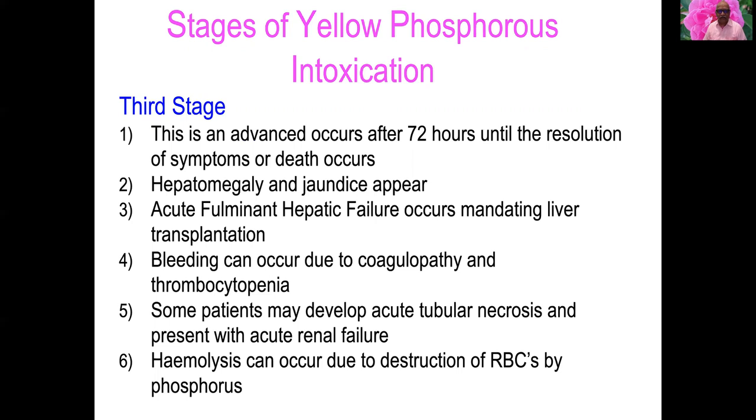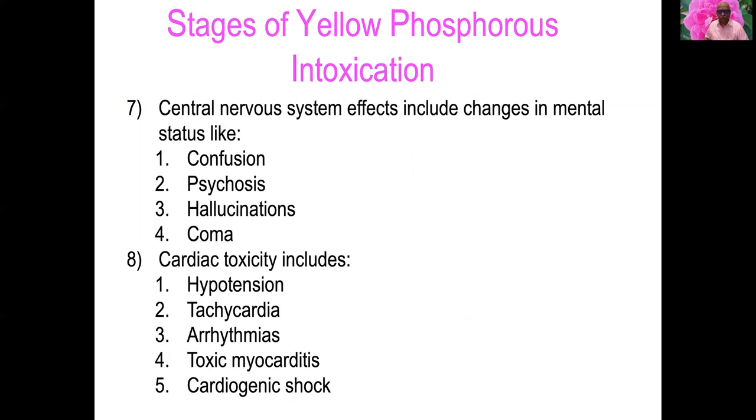The third stage is an advanced stage that occurs after 72 hours until resolution of symptoms or death. Hepatomegaly and jaundice appear, and patients may develop acute fulminant hepatic failure mandating liver transplantation. Bleeding due to coagulopathy and thrombocytopenia, acute tubular necrosis, acute renal failure, hemolysis, and CNS effects like confusion, psychosis, hallucination, and coma may occur. Terminal cardiac toxicity includes hypotension, tachycardia, arrhythmias, toxic myocarditis, and cardiogenic shock.